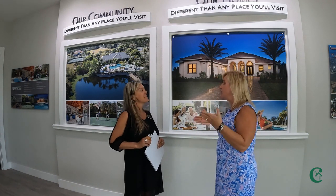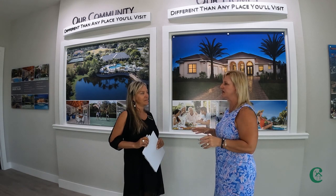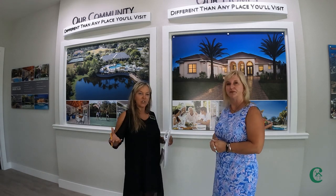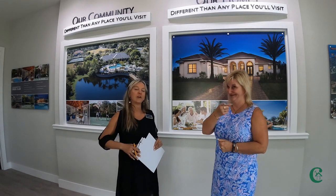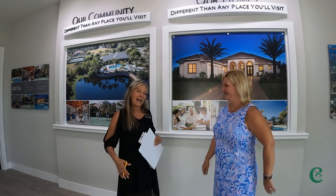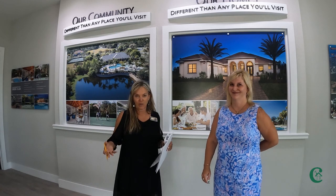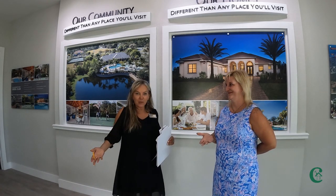Carrie, tell me about this community. I know you said it's about 600 acres, but tell me a little bit more about what buyers can expect. Sure! So Canopy Creek is designed to have you in mind, to create your own oasis. Every home site is a half acre, and each home site either backs to a preserve or water.